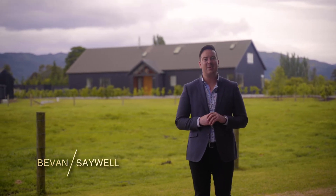A stunning contemporary design that will suit those families that love entertaining. Hi, I'm Bevan Saywell and welcome to 208A Wood Street here in Greytown. Come and take a look.